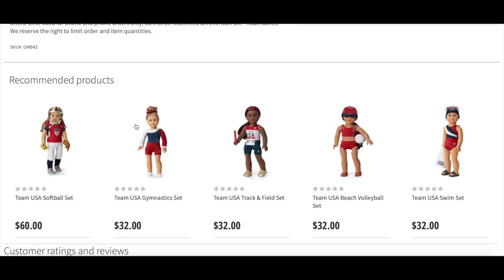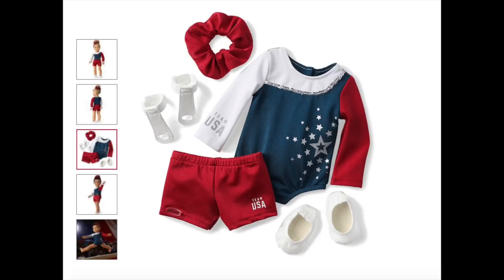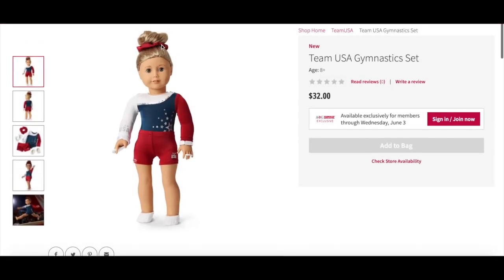The next outfit is the Team USA Gymnastics set. Here we have an overview of the set with the doll wearing the outfit. The set comes with a red, white, and blue sequin-trimmed leotard with a foil print star graphic, a red scrunchy hair tie, a pair of wrist guards for the uneven bars, warm-up slippers to wear on the floor and beam, and a pair of red shorts with a printed graphic. It says Team USA in the corner with multiple other accessories included as well.